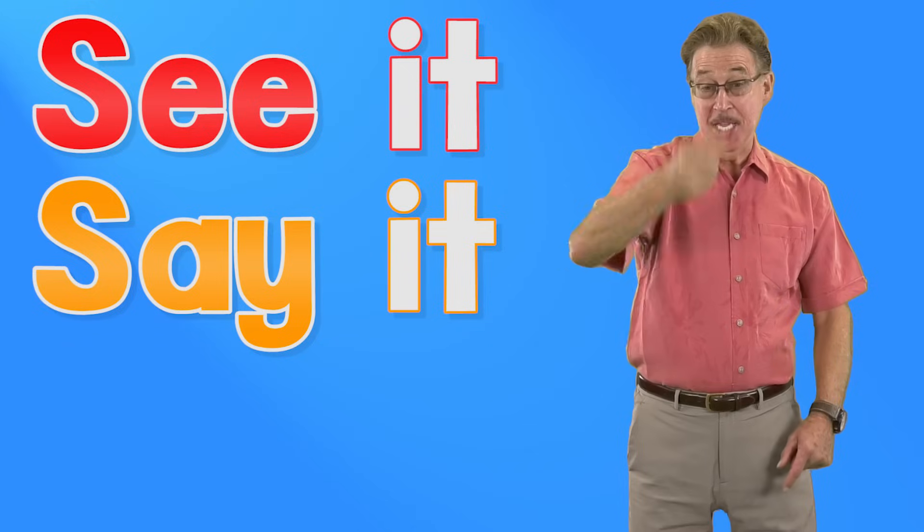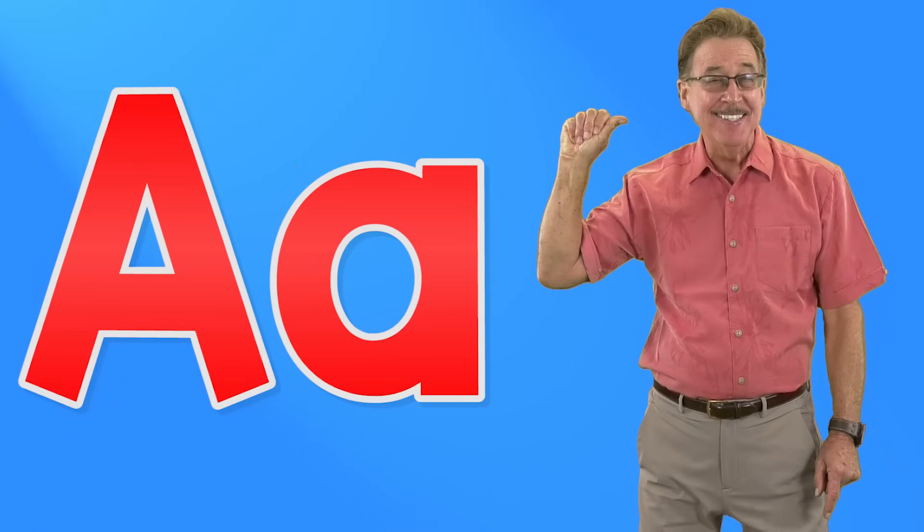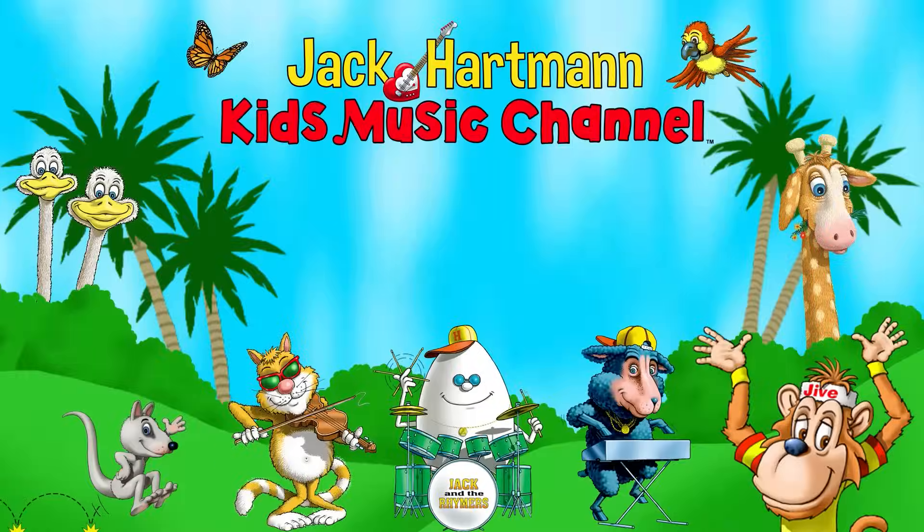See it, say it, sign it. Letter A in the alphabet. Let's be friends — place your mouse on my guitar and click the red subscribe button. Also, you can click this icon to visit my website and click on one of these boxes to see more fun educational videos.